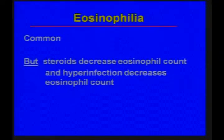The important thing about eosinophilia — and in our patient that was really the only clue, other than the fact that he was from Ethiopia — is that he had eosinophilia on one prior blood count. But with hyperinfection syndrome, you may not see eosinophilia, and if you're on steroids, you may not see an increase in eosinophils either. Both steroids and hyperinfection syndrome decrease the eosinophils.